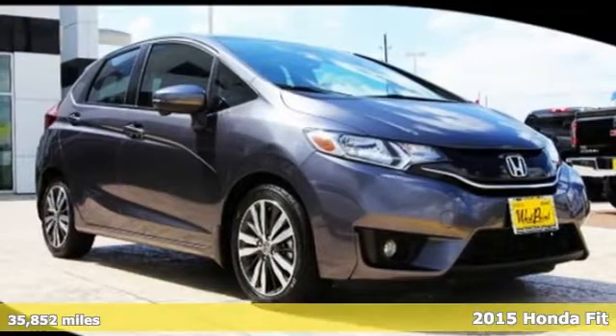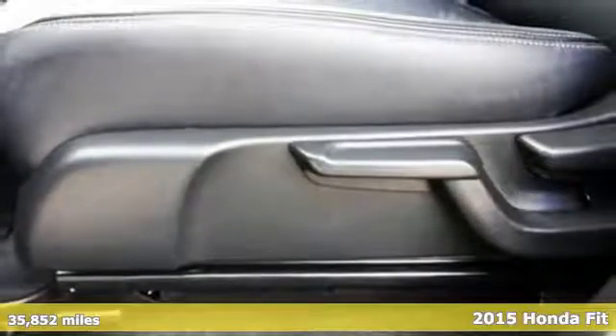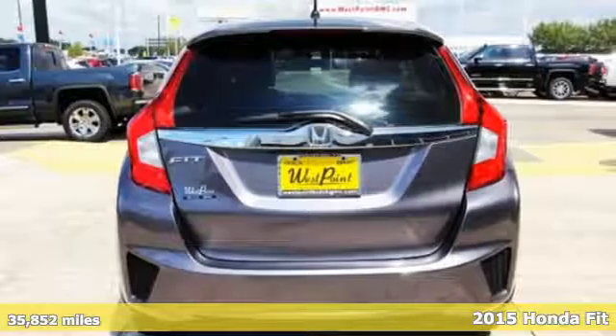Here's a 2015 Honda Fit. For the urban dweller who wants an efficient, smartly packaged vehicle, this Honda is just what you've been looking for.